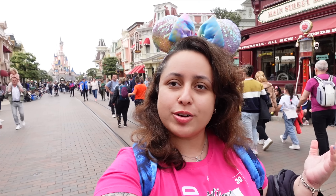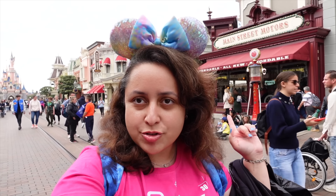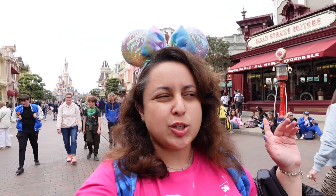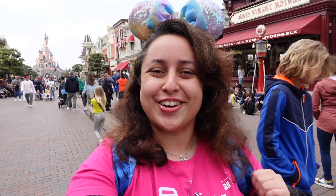Hi everyone, welcome to another one of my videos. Today I'm in Disneyland Paris on Main Street USA. You can see the beautiful castle behind me, but I thought I'd take you into this shop over here — Main Street Motors. It mainly sells clothes, outfits, spirit jerseys, t-shirts, things like that. It's probably one of my favorite shops here on Main Street USA, so let's go have a look.